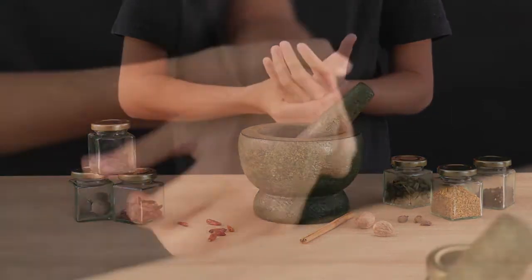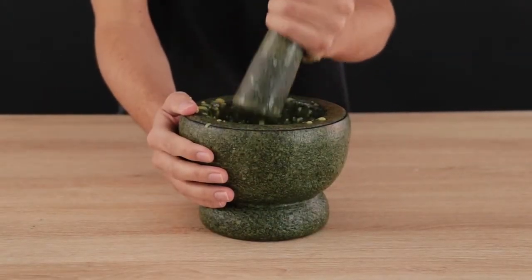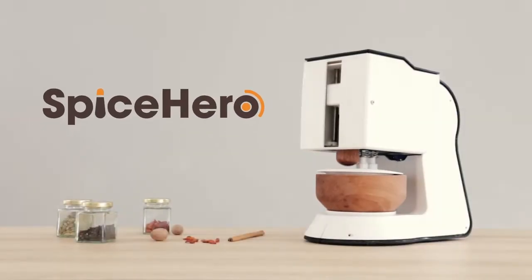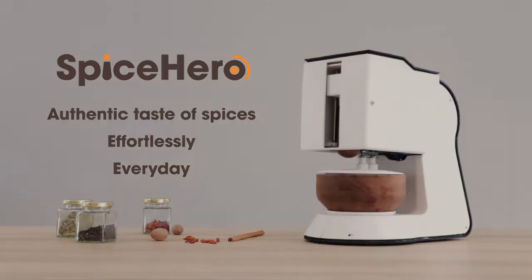And let's be honest, nobody wants to spend the effort, nor has the patience to prepare spices manually. Discover Spicerro — the world's first automated pestle and mortar to give you the fresh and authentic taste of spices effortlessly every day.